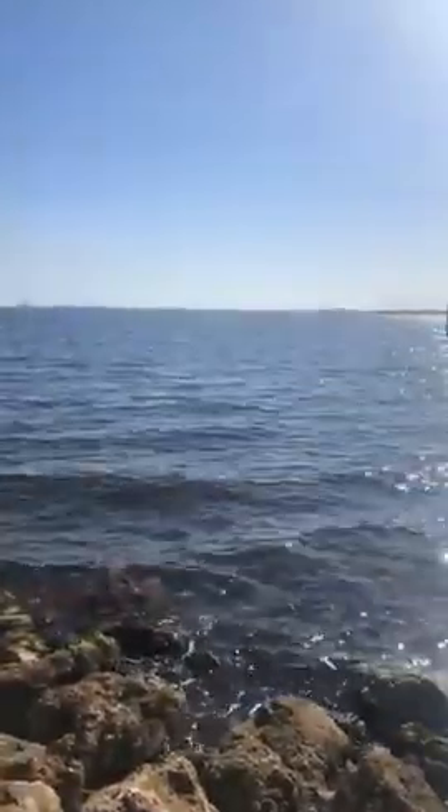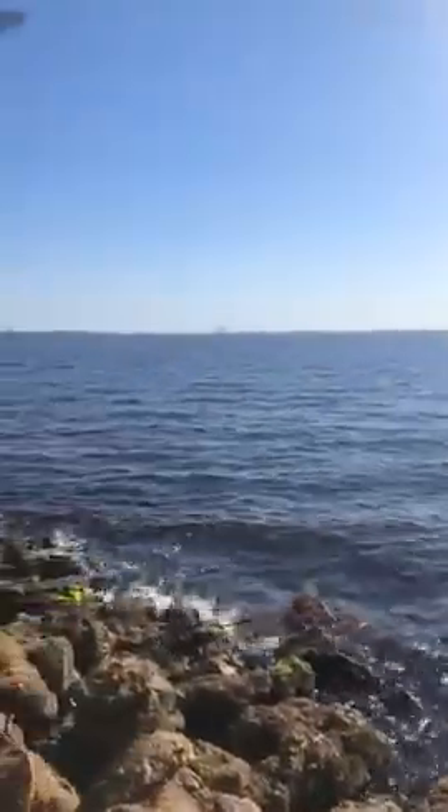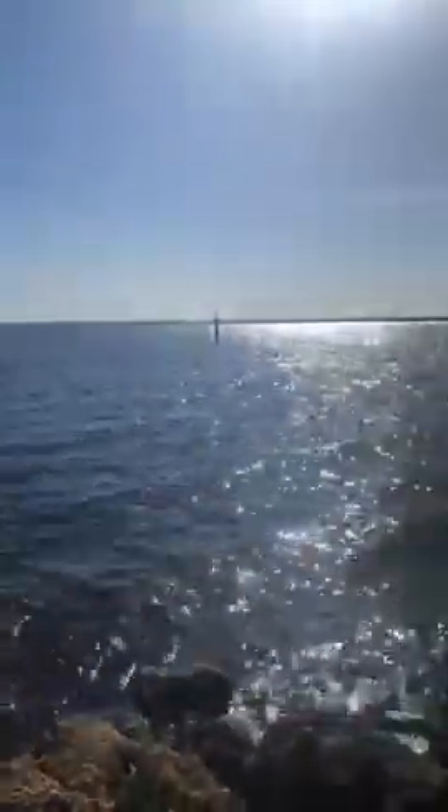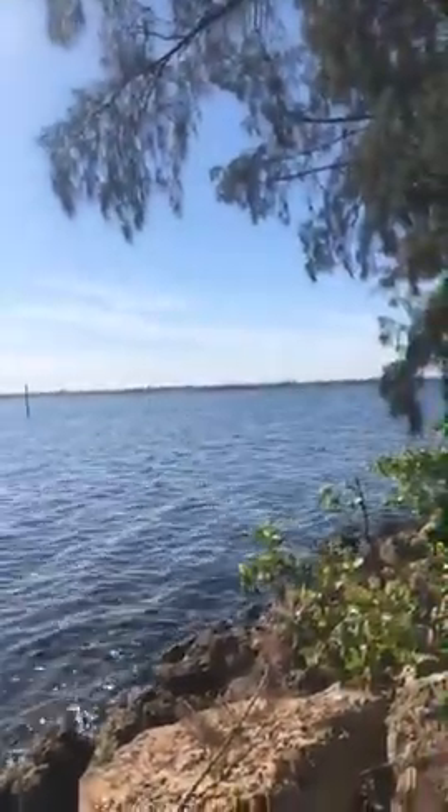I'm going to flip my camera around and show you how pretty this is in the mornings. Here's the Caloosahatchee River right off of JC Park — it's just beautiful. I love listening to the water and sitting here with my family. There's a boat going by right now.